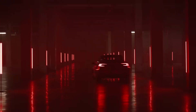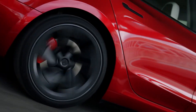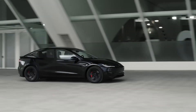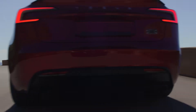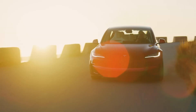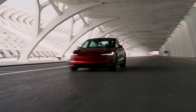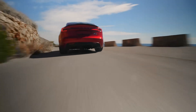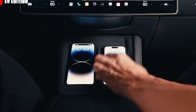A Tesla Model 3 long-range rear-wheel drive (RWD) achieving a 408-mile trip on a single charge is like an athlete shattering their personal best. It's an incredible feat considering the vehicle's EPA estimated range is listed at 363 miles. This isn't just a small improvement — it's a leap of over 12%. The EPA, or Environmental Protection Agency, range is a standardized measure used to estimate how far an electric vehicle (EV) can travel under typical driving conditions on a full charge. Hitting a range beyond the EPA estimate isn't unheard of, but it's always noteworthy when it happens.